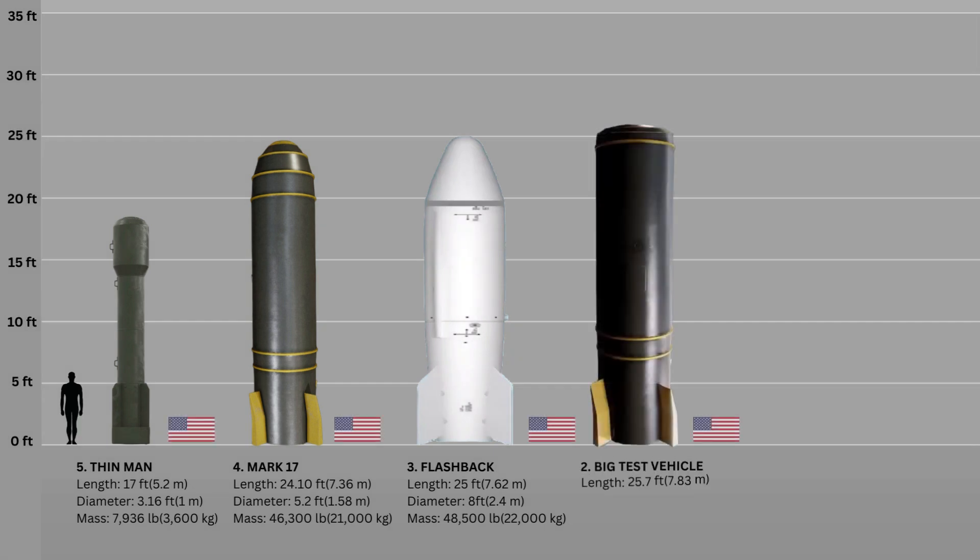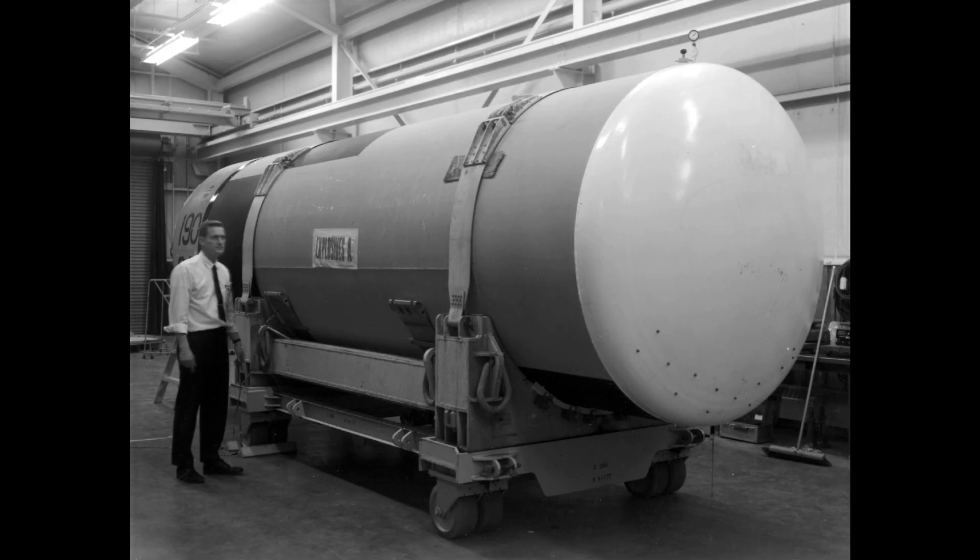Number 2: The Big Test Vehicle. The Big Test Vehicle, also known as the BTV, was yet another largely overlooked bomb and was the United States' most powerful nuclear weapon ever produced. Large enough to fit inside a B-52 bomber, the BTV bomb had the potential to generate as much as 100 megatons of TNT. The BTV measured 25.7 feet in length and weighed 11.34 tons.